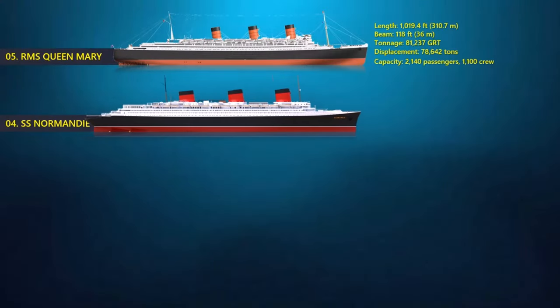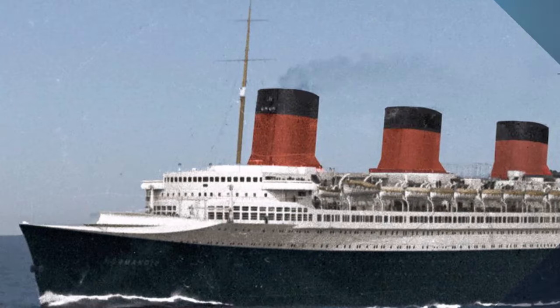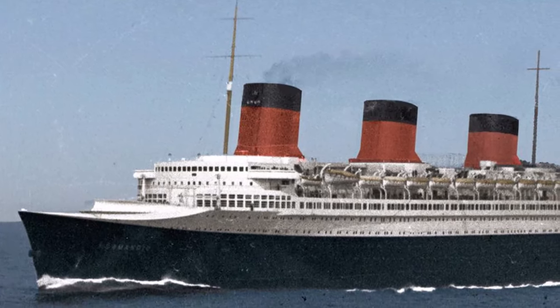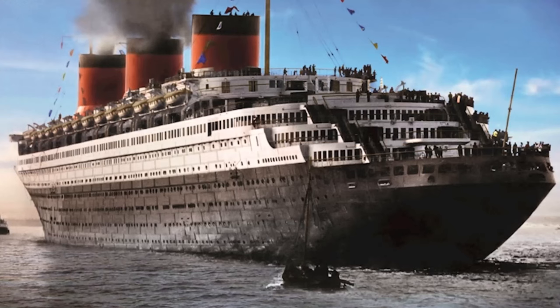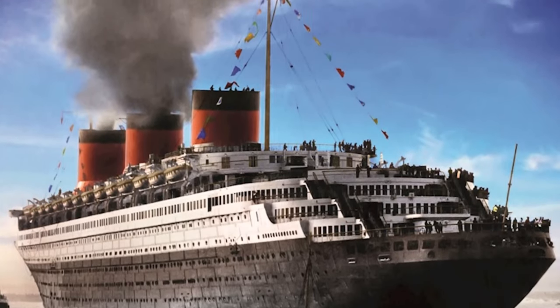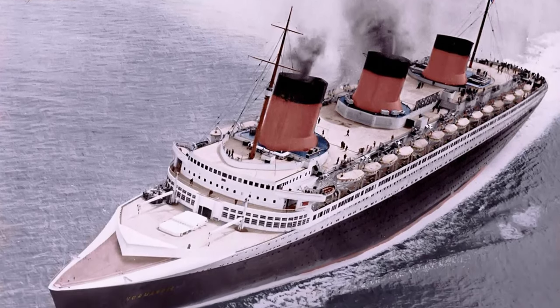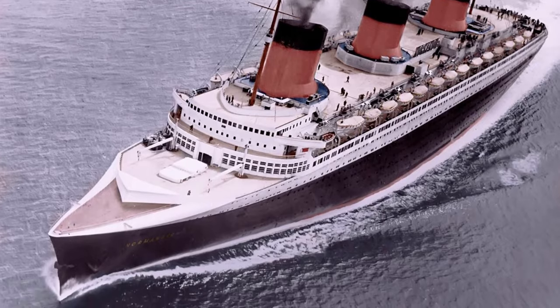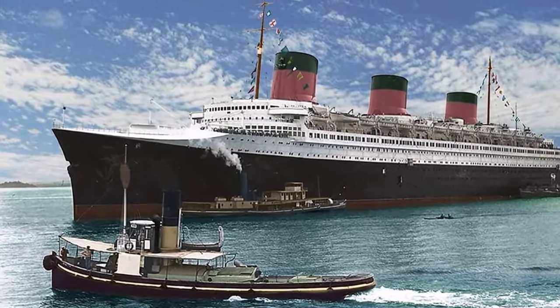At number 4, the SS Normandy. It was a French ocean liner that entered service in 1935 as the largest and fastest passenger ship afloat, crossing the Atlantic in a record 4.14 days, and remains the most powerful steam-turbo-electric propelled passenger ship ever built. The ship was approximately 314 meters long, sailing during the golden age of ocean liners, showcasing the pinnacle of steamship design, accommodations, and service. As World War II broke out, Normandy was claimed by the U.S. Navy and renamed the USS Lafayette. During a refitting to become a troop ship, she caught fire and capsized — another casualty of war.